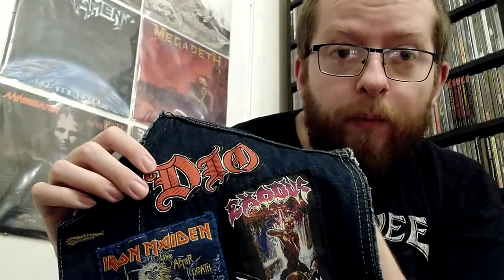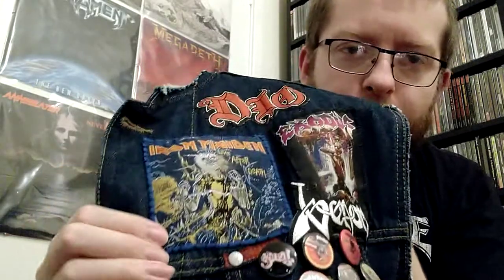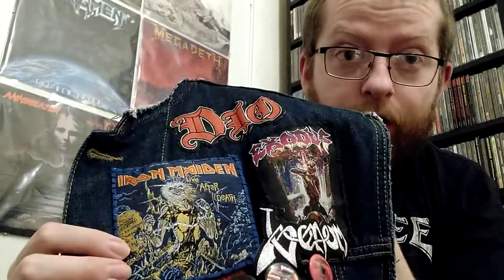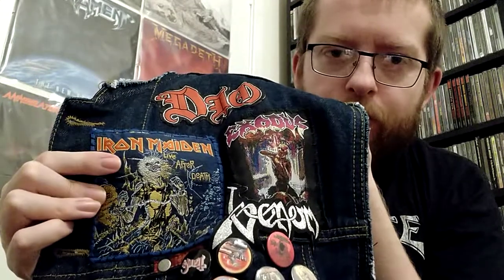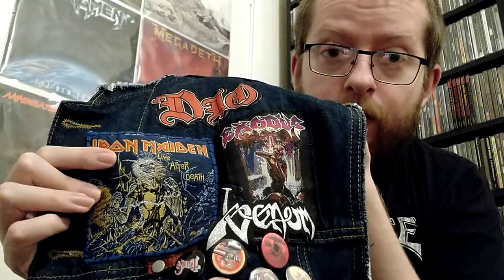Let's move on to the main reason why I wanted to do this video — to show you all in depth my current battle vest. It's too heavy! Let's go down this side and start with a Dio logo patch. This patch here I got from my mate Rob. It is an original Live After Death patch from the same tour, but not from the same show that it was recorded. It's Exodus Blood In Blood Out. Venom logo patch.